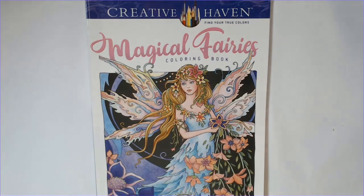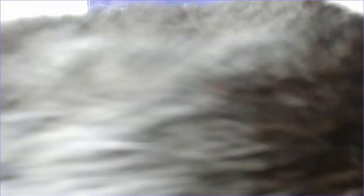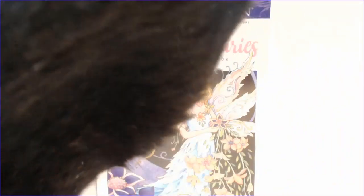Everybody say hi to Oreo and his dandruff! I feel really guilty and I don't want to kick him off too much — I'll have to tell y'all why in the next coloring chat. Y'all are going to think I'm a horrible cat mom.